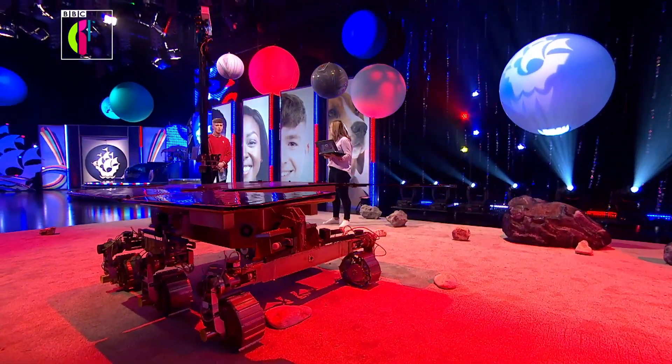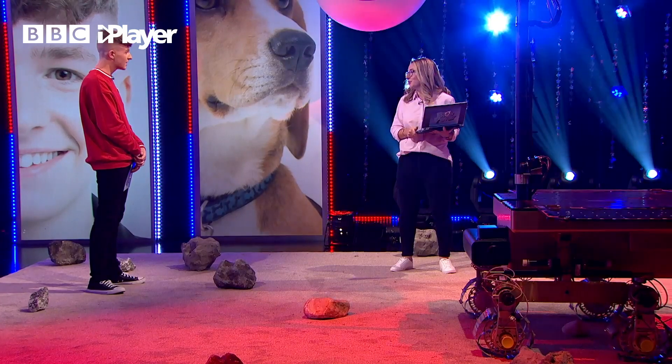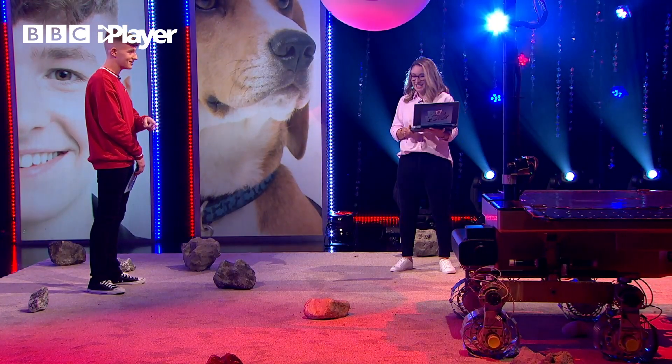It is an impressive piece of kit. How long does it take to build one of these things? Something like this takes a really, really long time — for this rover, more than 15 years from the original idea up to launch.